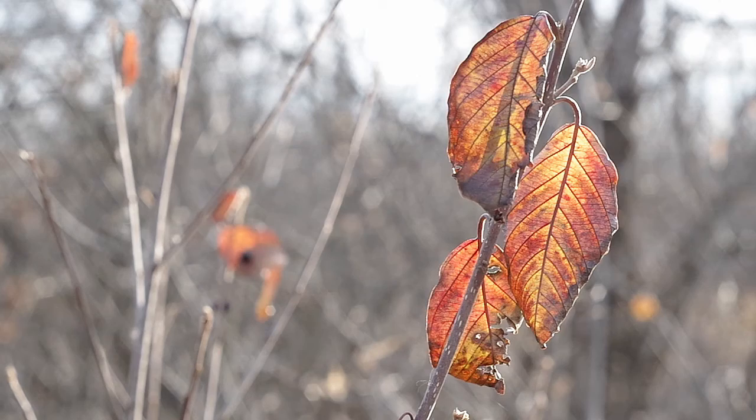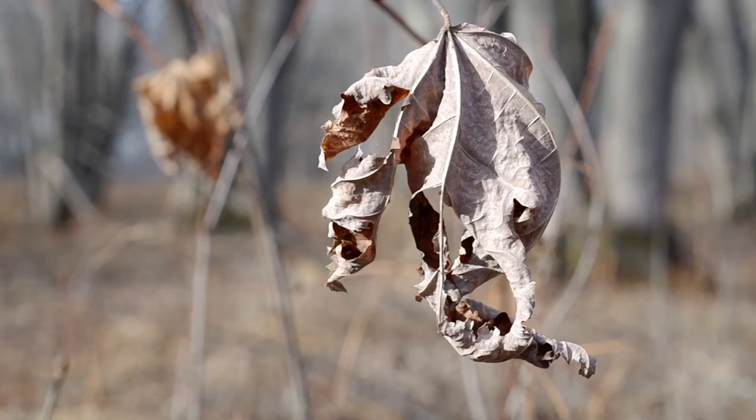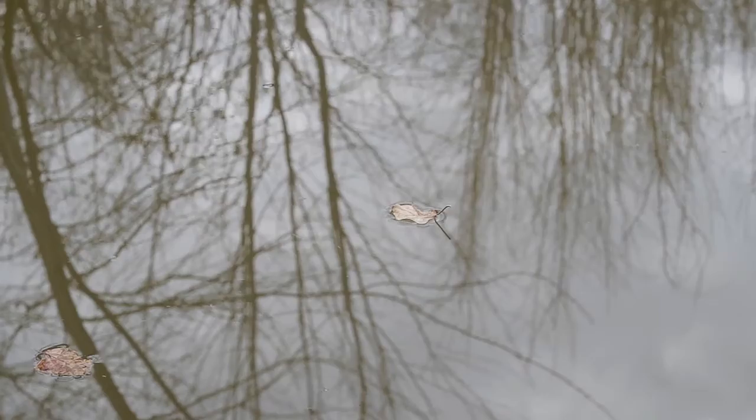It's November, and trees have lost most of their leaves. Shades of green have been transformed into yellow, red, and brown. These leaves now cover the ground and drift by in streams.